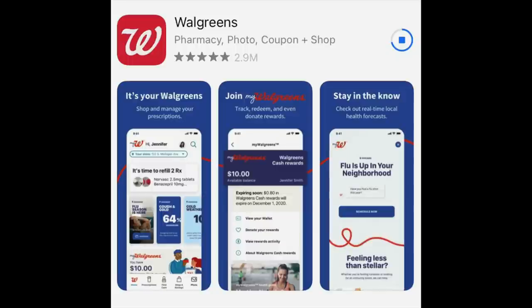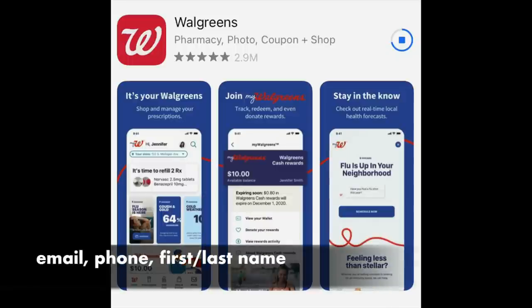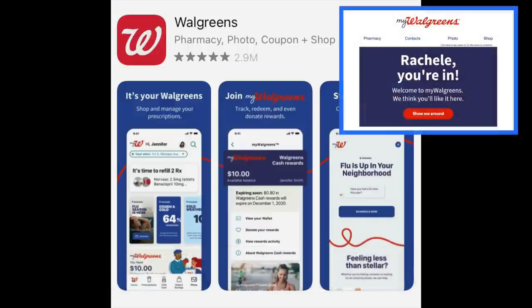You can either do this in store or you can do it online where you'll have to verify your email, your phone number, and your first and last name. If you're going to a checkout this week over at Walgreens, the cashier will take your Balance Rewards and put it automatically to My Walgreens, where you'll have to verify your phone number, your email, and just a little bit of personal information. Once all that's been verified, you will get an email from My Walgreens saying you're in.